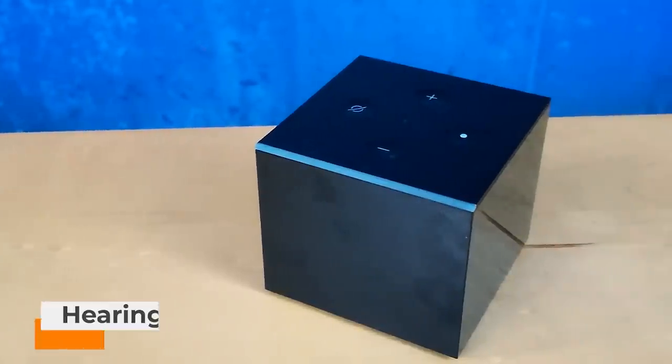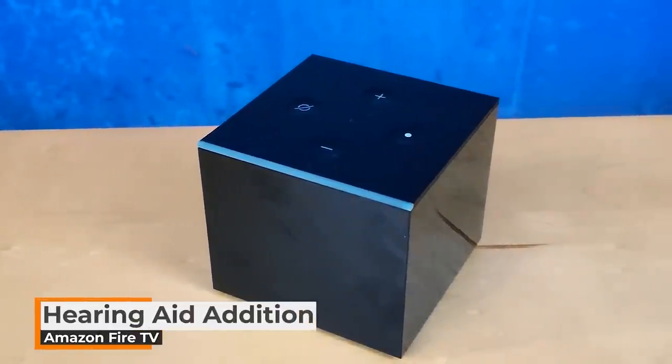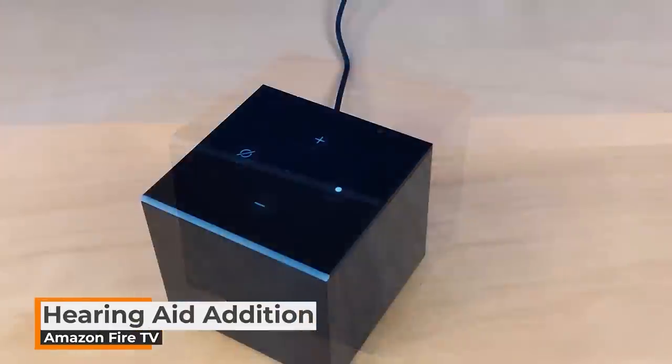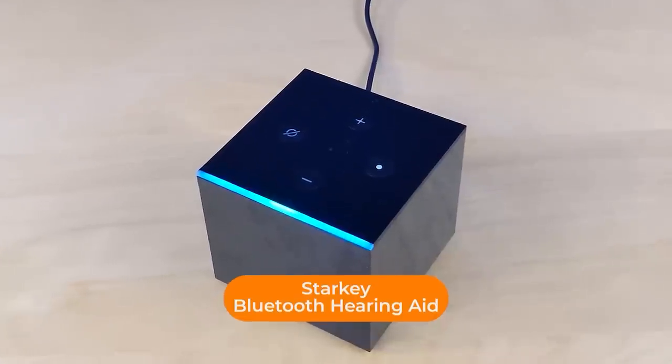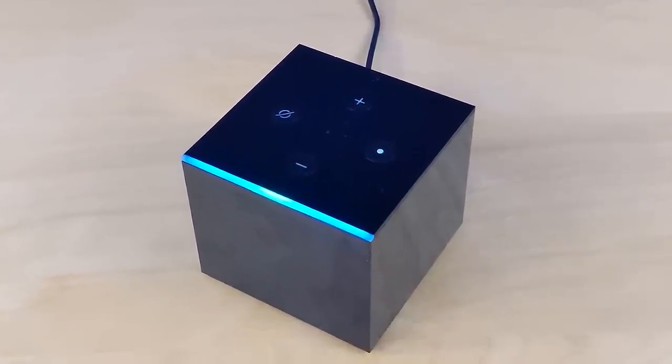The Fire TV sticks, cubes, and even television sets have all gained some pretty big features recently. I love hearing about accessibility improvements. So if you're someone with a Fire TV Cube second generation like I am, and you have a Bluetooth hearing aid from Starkey, then you can now pair that with that Fire TV Cube.